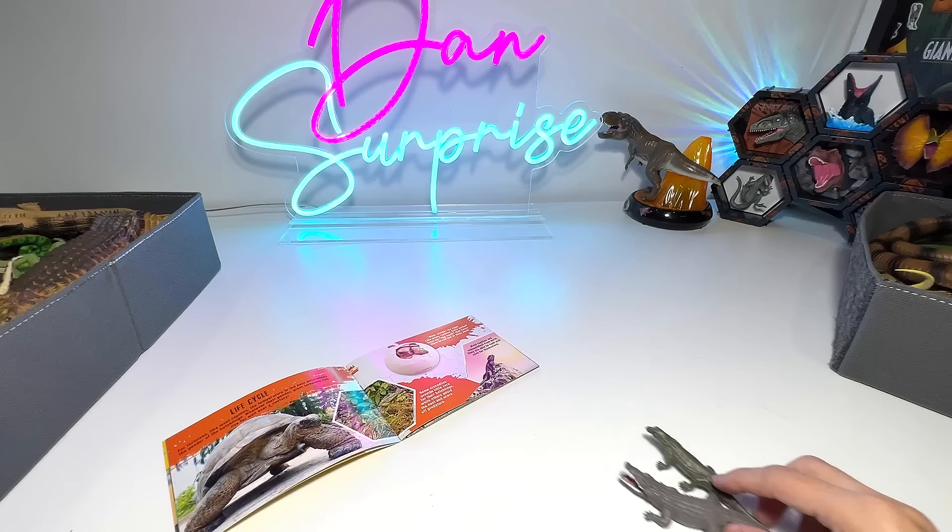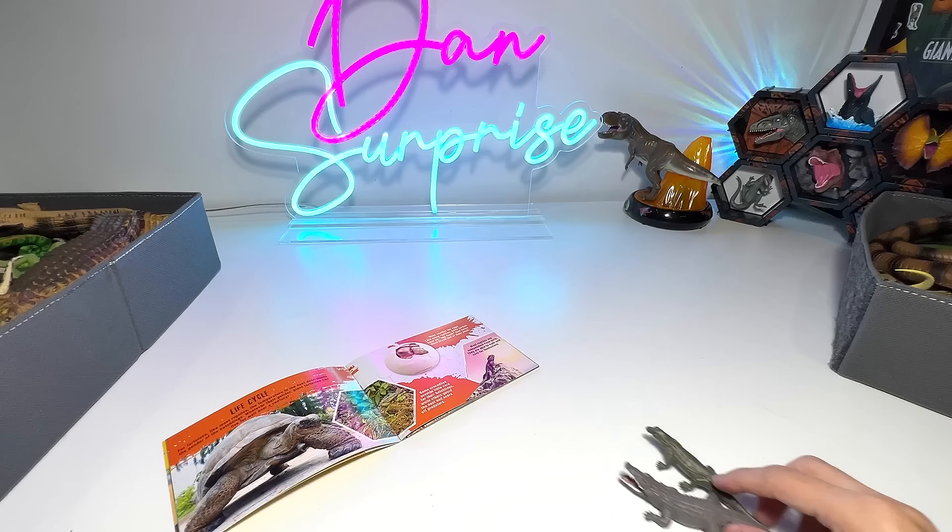So that's basically it from the book. Thanks for watching, guys, and hopefully you enjoyed my reptiles collection. I'll see you guys in the next one. Goodbye.